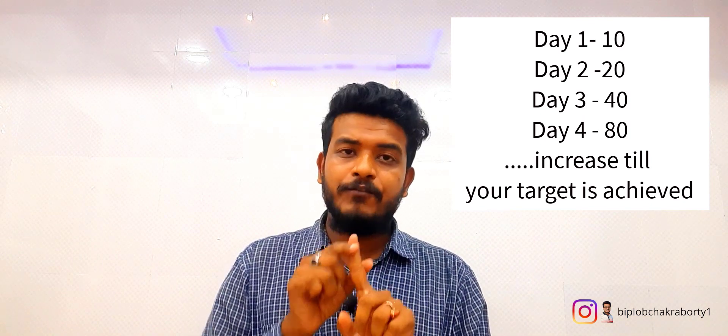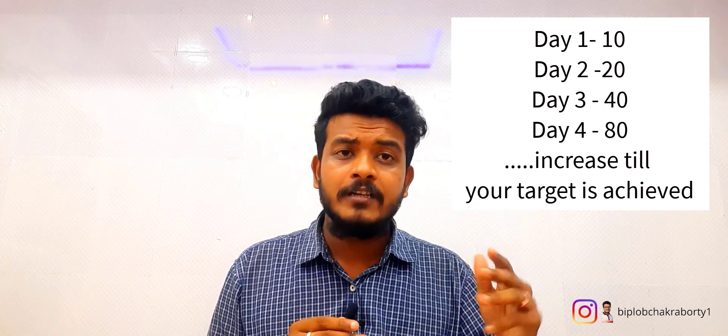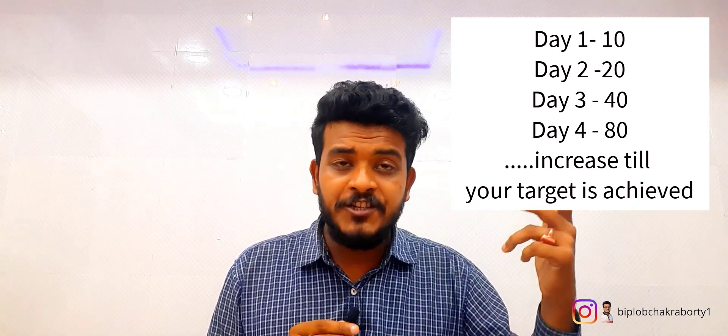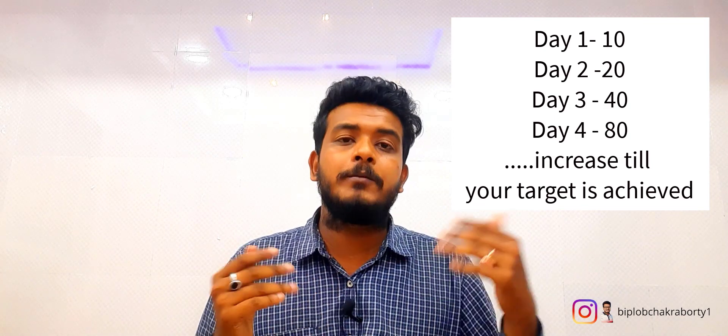On the very first day, if you send about 10 emails, the second day double it to 20, the third day double to 40, the fourth day 80, then 160, 320, 640 — keep going until your aim is achieved. Your target may be 1,000 emails, or 10,000 emails, whatever your target may be.